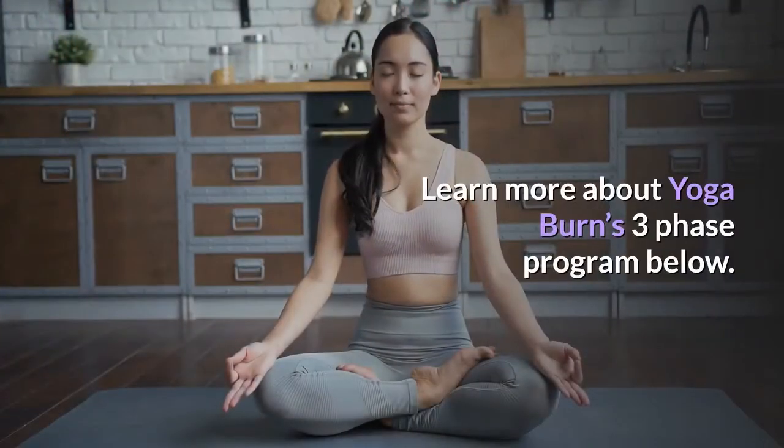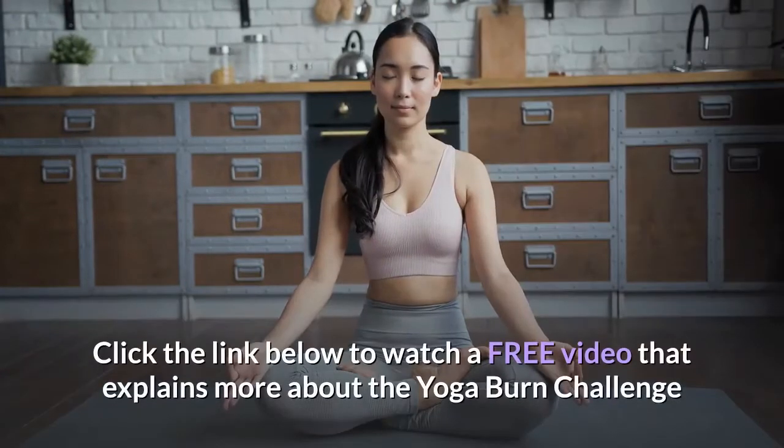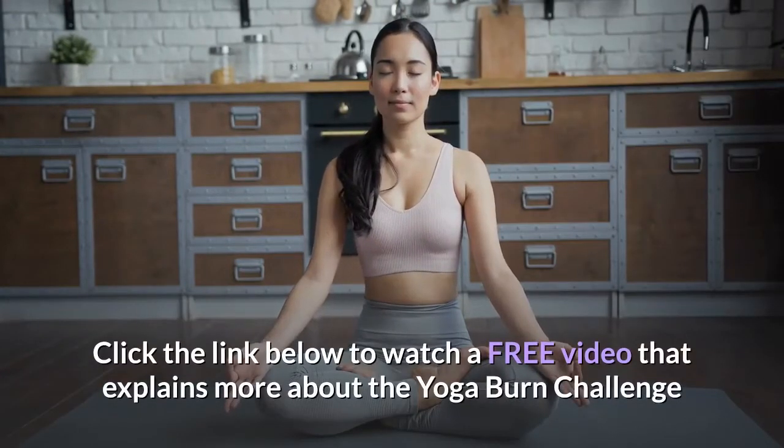Learn more about Yoga Burn's three-phase program below. Click the link below to watch a free video that explains more about the Yoga Burn Challenge.